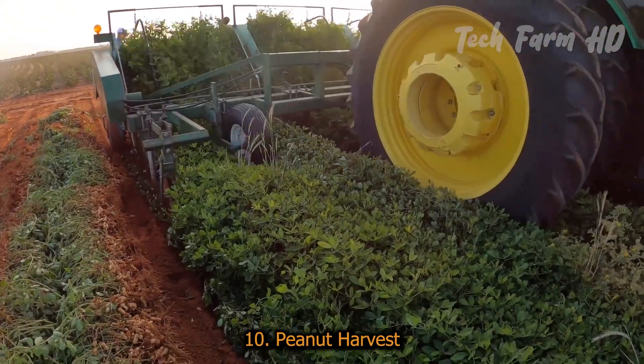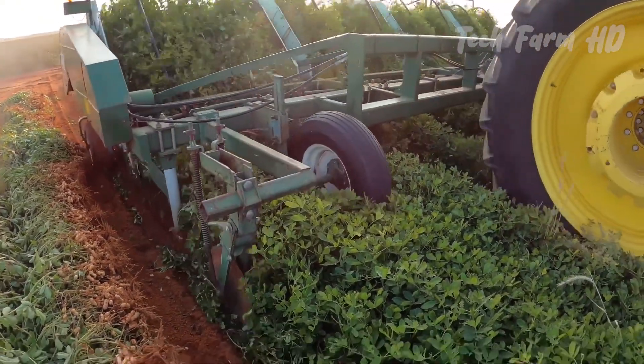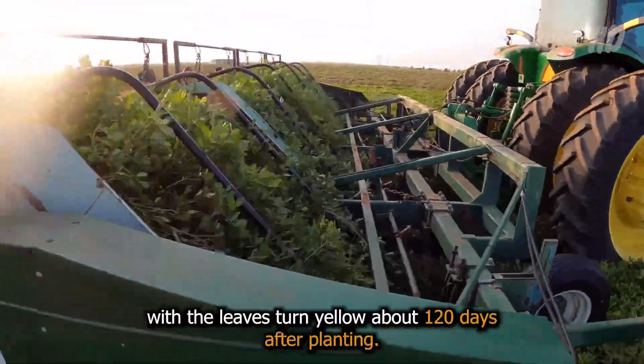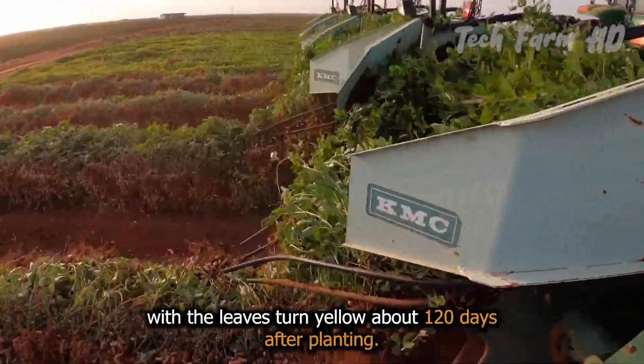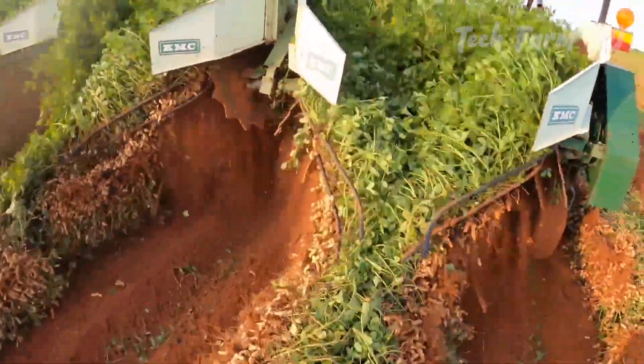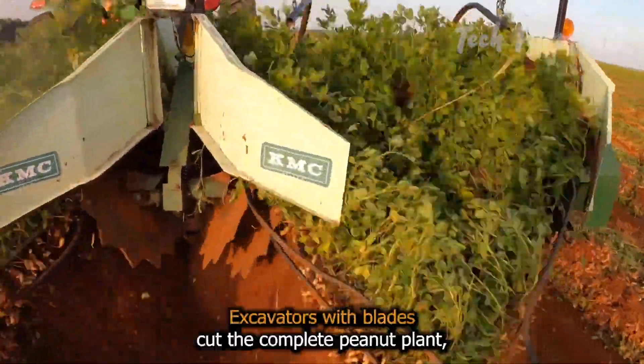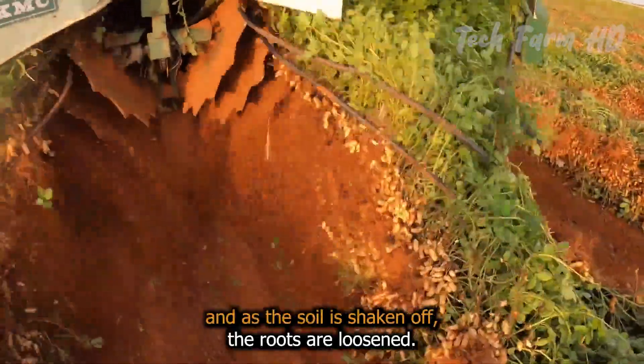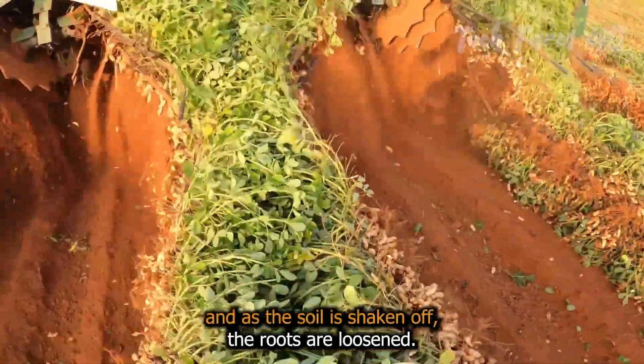Peanut Harvest. Peanuts can be harvested when the leaves turn yellow, about 120 days after planting. Excavators with blades cut the complete peanut plant, and as the soil is shaken off, the roots are loosened.